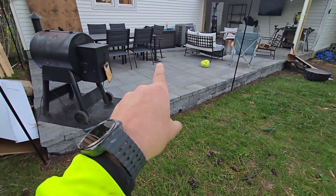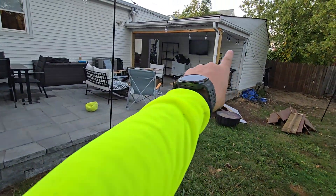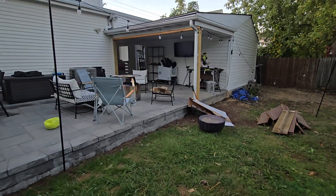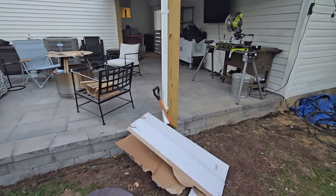Real quick shout out to my client — he did this patio himself, amazing, very proud of you. There were columns coming down here; he put in a structural beam to open this up, very nice. We did not do that work, he did it himself, which is highly impressive — a lot of work.